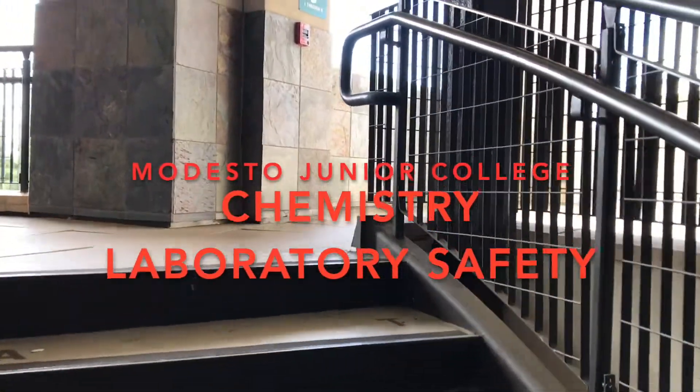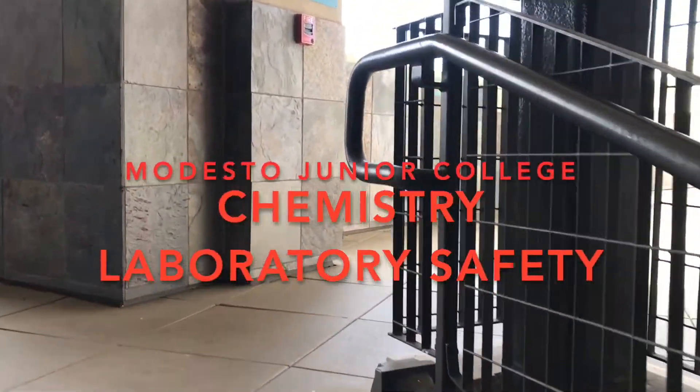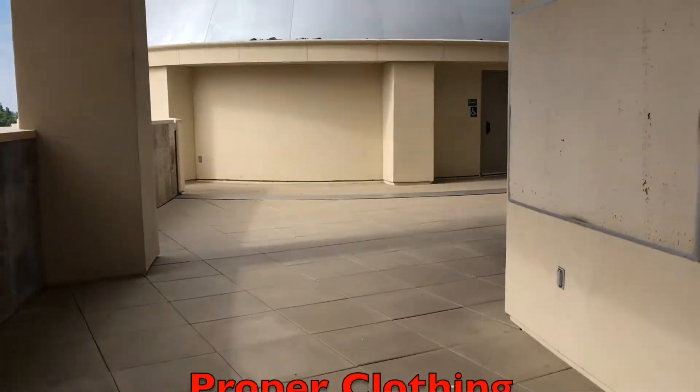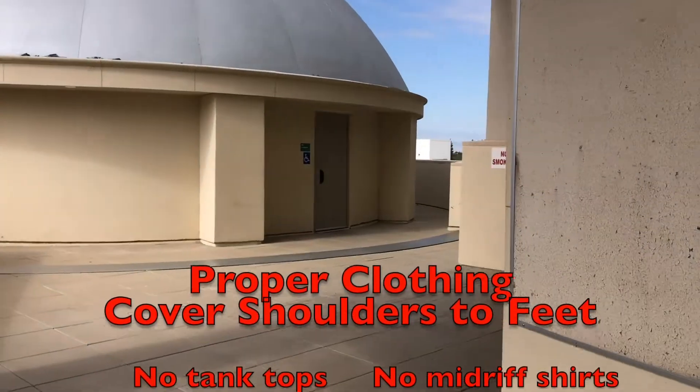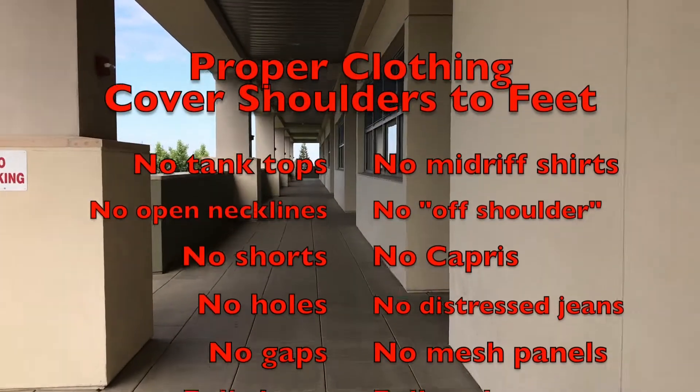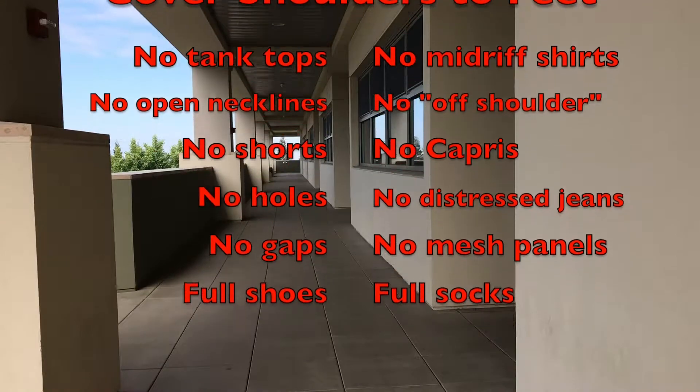Welcome to Chemistry Laboratory at Modesto Junior College. We want to make sure you have a safe laboratory experience here. Lab safety begins before you even get into the room. You must make sure you're properly dressed because your clothing is the first line of defense against broken glass, hot liquids, or corrosive substances.